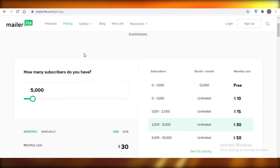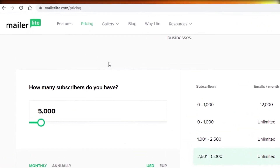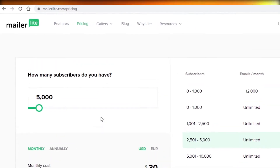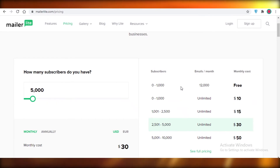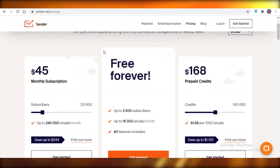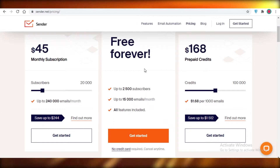Without wasting any time, let's get into it. Number one, we have MailerLite. MailerLite is a relatively popular email marketing software. You can send up to 12,000 emails per month to your 5,000 subscribers. That is a good amount — if you're a small business, it's unlikely you have a very large directory of emails, and 12,000 is a lot. You can easily manage your business on the free version of MailerLite.